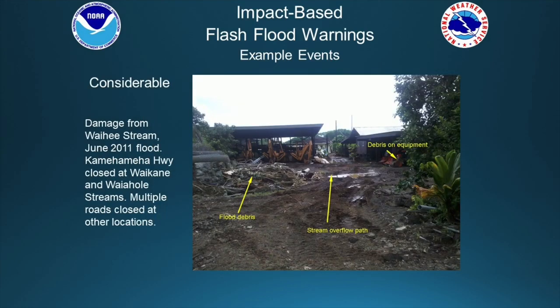Once we're talking about more serious flooding, we'd attach a considerable tag. In this example, Waihe'e stream on the windward side of Oahu overflowed significantly, caused quite a bit of property damage, and elsewhere during this event we had multiple closures of Kamehameha Highway at Waikane and Waihole streams, which also required multiple rescues from vehicles stranded by the flood waters.